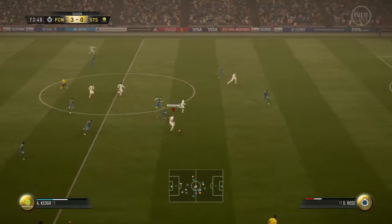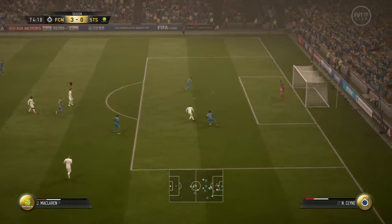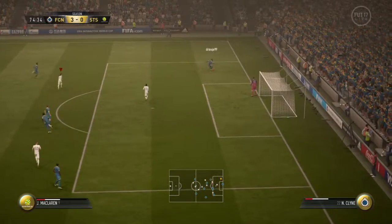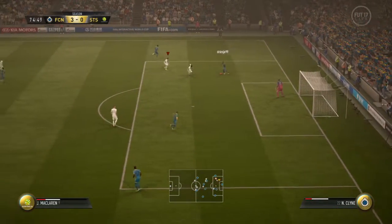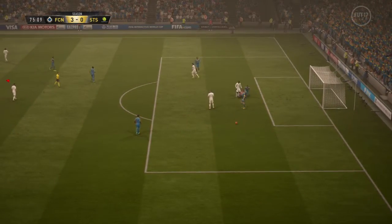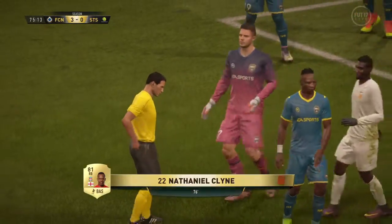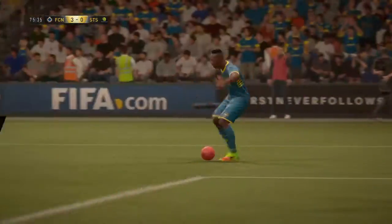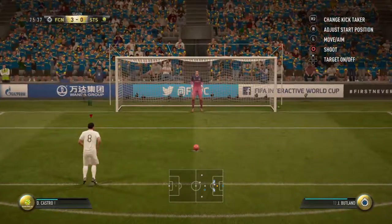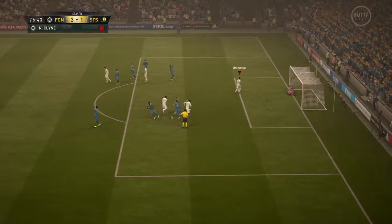Keough — space to try and hit it now. Oh — penalty! No question. He's off. I don't think anybody, even the player involved, can argue with that. And he scores from the spot.